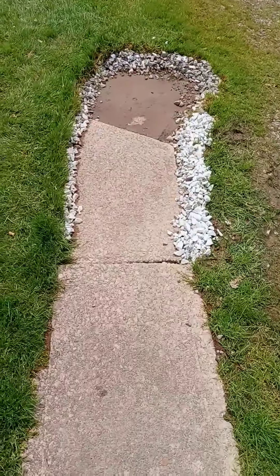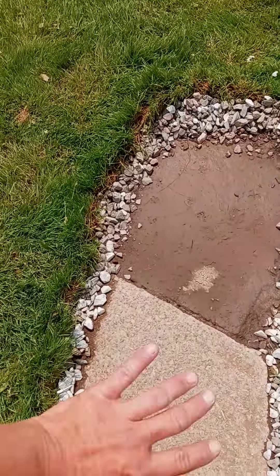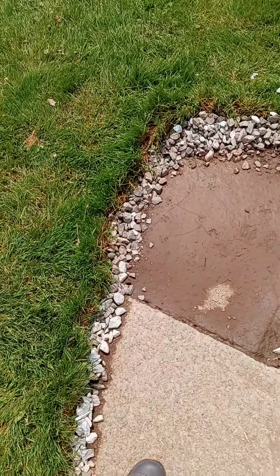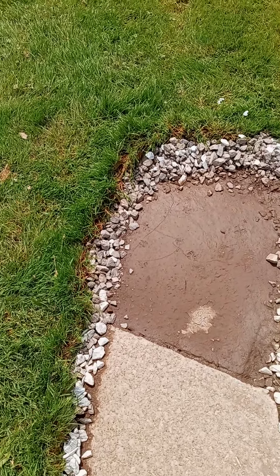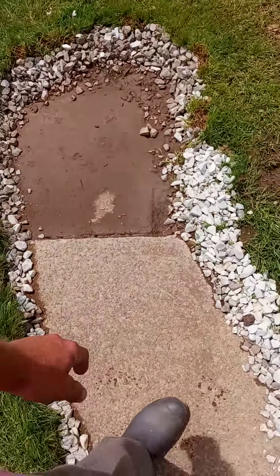This keeps catching water, so I put some rocks around it so the cats have something to drink out of, because they keep drinking out of this. I thought it'd be nicer if I put the rocks around there and kind of just made it what it is — a little water feature. I've got to clean that muck out of there though; I couldn't get that part yesterday because it was still full.